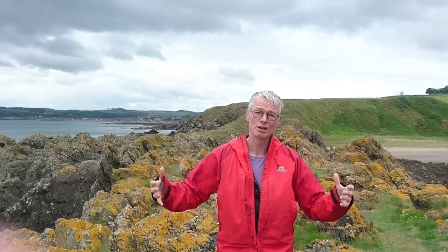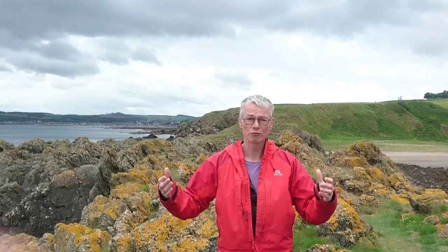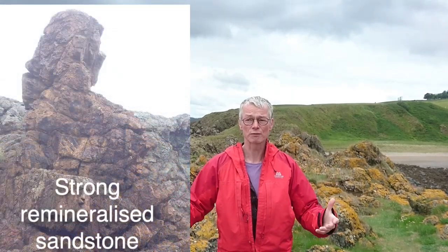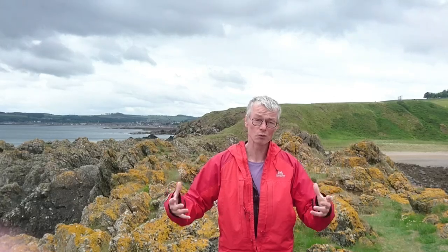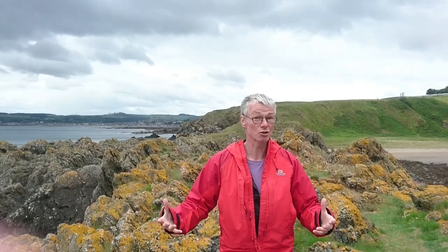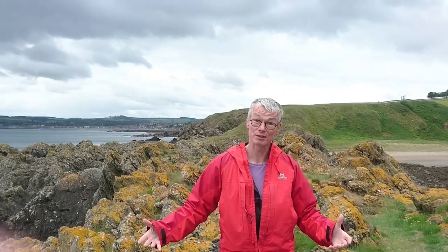Those fractures then act as conduits for fluids to come up. If those fluids contain minerals, the minerals precipitate out, and it can end up actually bonding the fault crush and the damaged rock into a much harder rock than the surrounding country rock. So that's what's happened here.